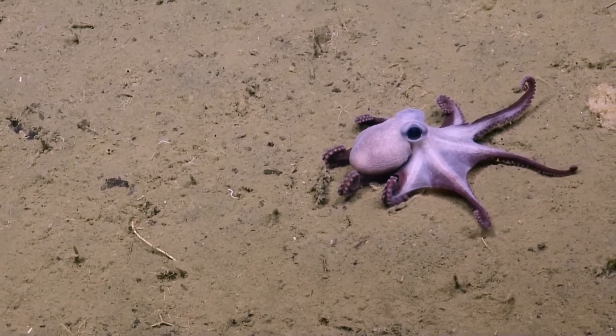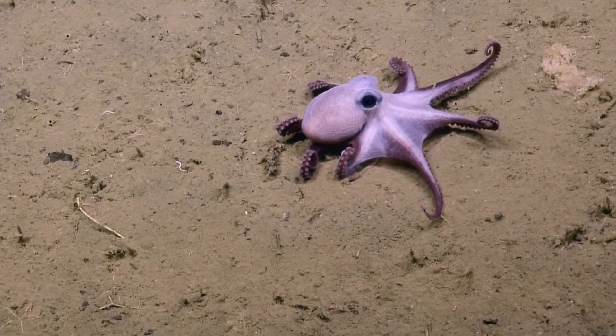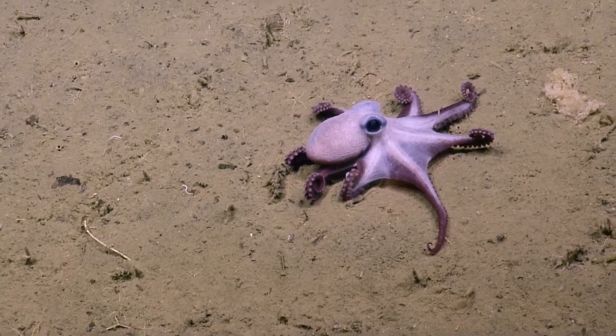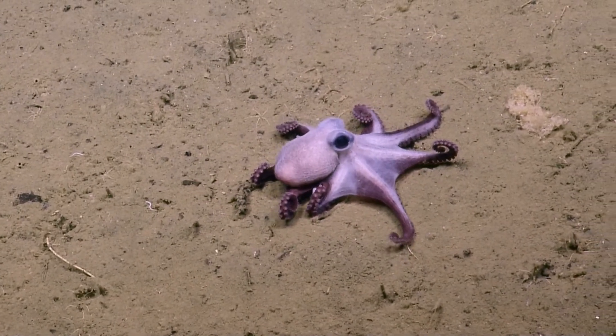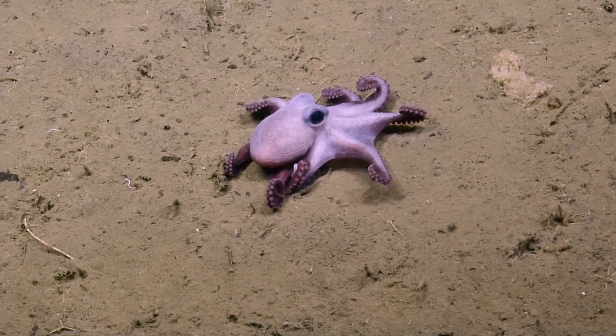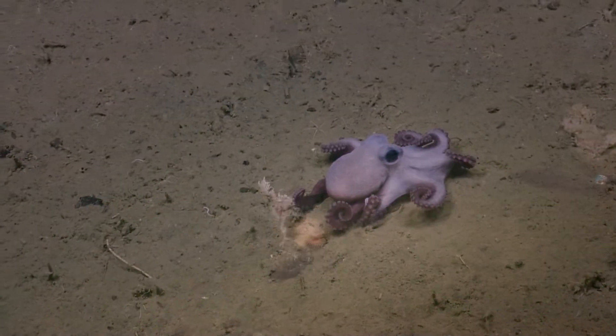These deep sea octopus actually burrow into the sea floor, sometimes leaving just a little bit of their head poking out in order to wait and ambush something that's coming along. But they can also camouflage into rock outcroppings or anemones or whatever else they can find.